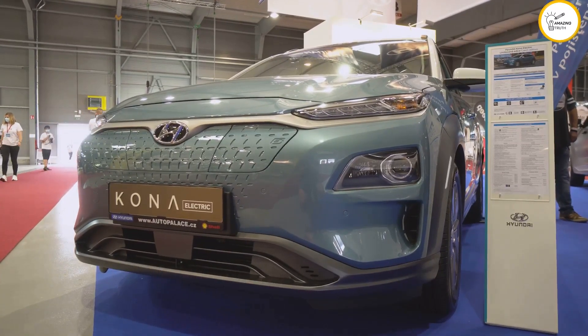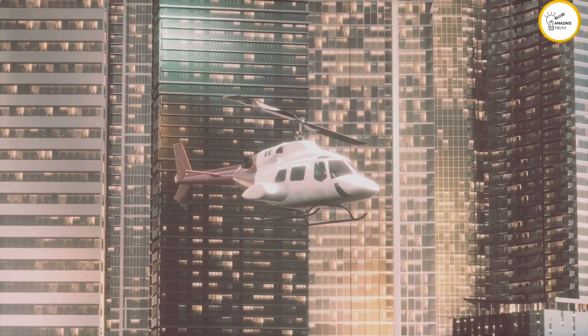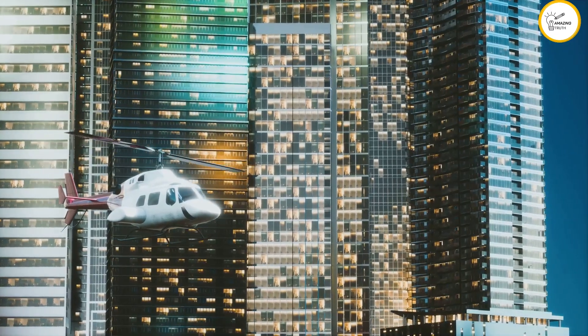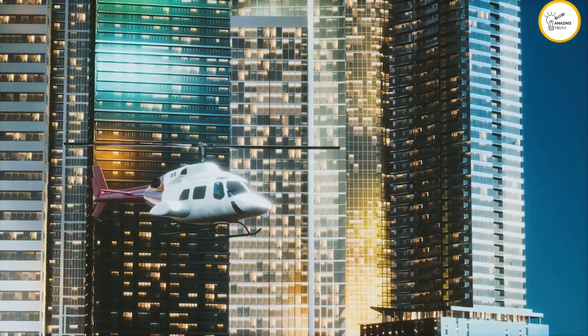Last but definitely not least, we have the Hyundai SA-1. This futuristic flying car is a collaboration between Hyundai and Uber, designed to be the ultimate urban air taxi. Hyundai's expertise in manufacturing and distribution could make the SA-1 a common sight in cities worldwide.